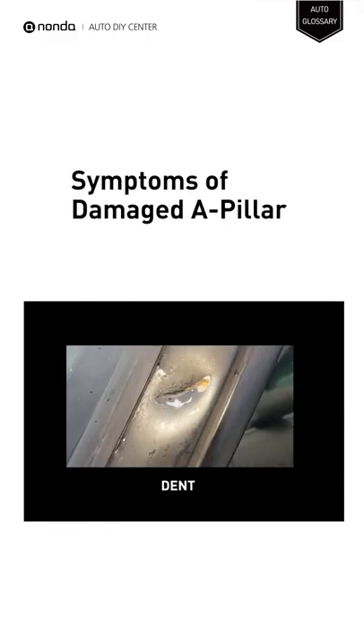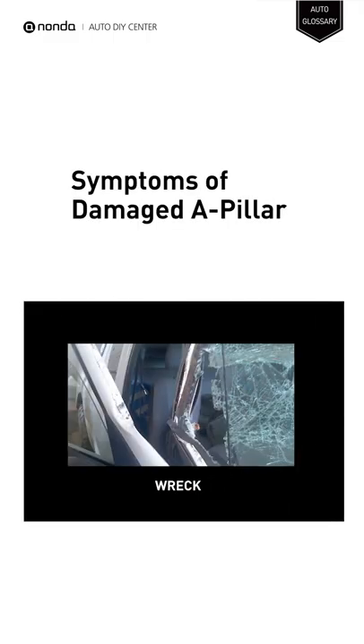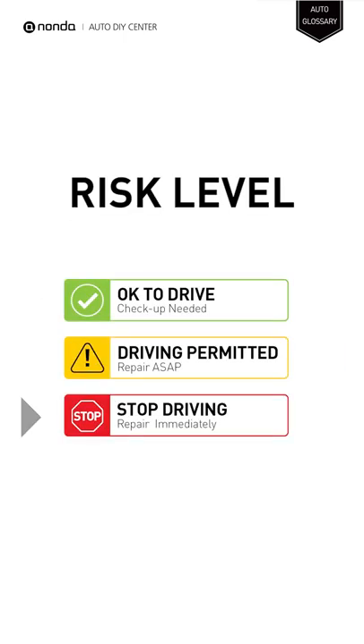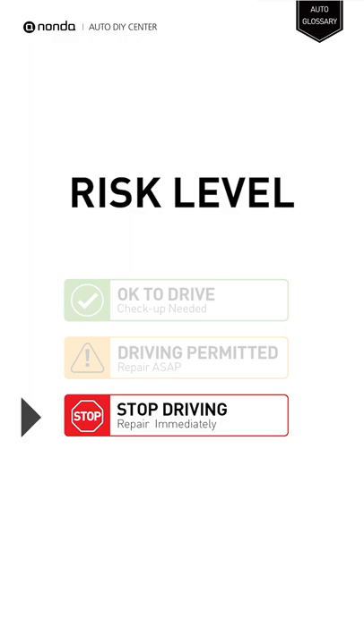A damaged A-pillar may result in a small dent or a serious wreck. Stop driving if your vehicle has a serious wreck on the A-pillar. You must repair your vehicle immediately.